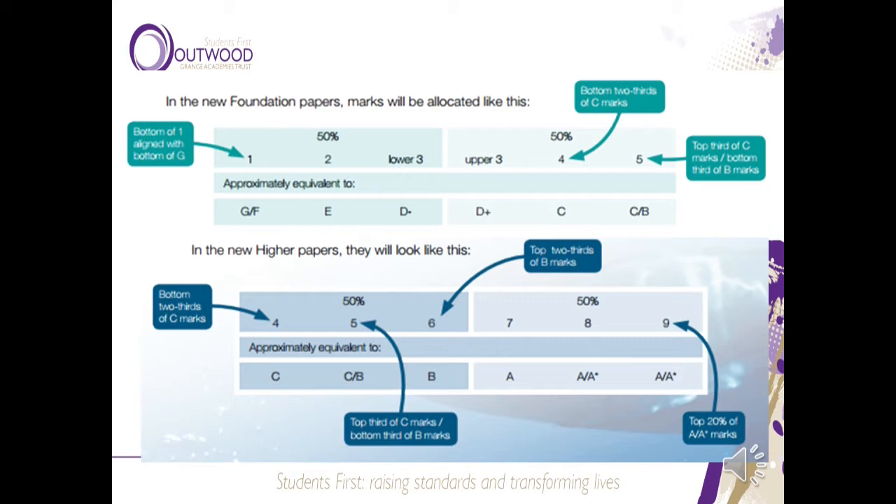Let's see how these compare to the old letter grades. Grade 4 is really the bottom end of an old C grade. Grade 5, the good pass, is halfway between a C and a B grade. The old A grade is actually a grade 7, the old A* is a grade 8, and grade 9 is a new grade introduced with the new specification in 2017.